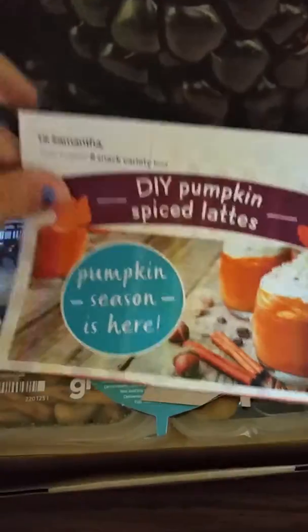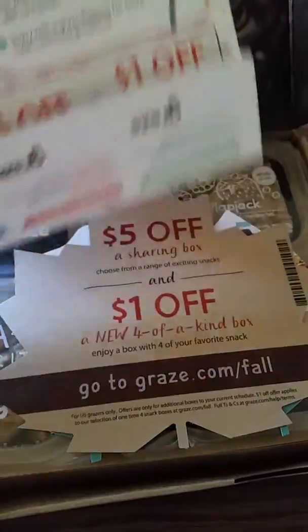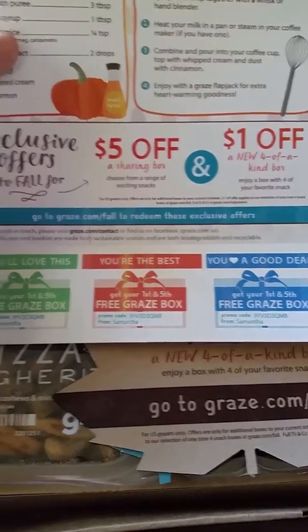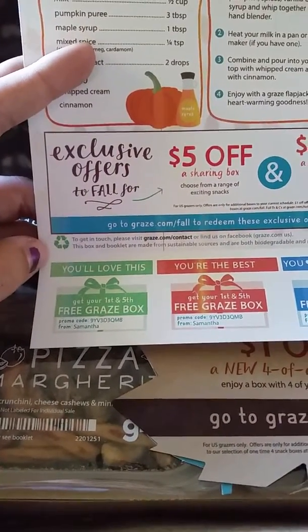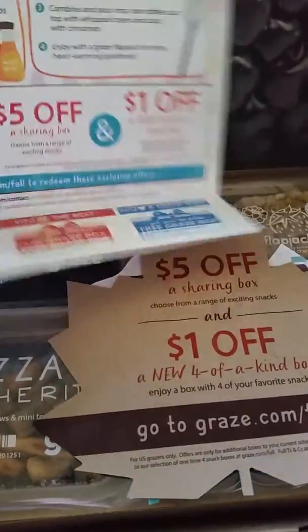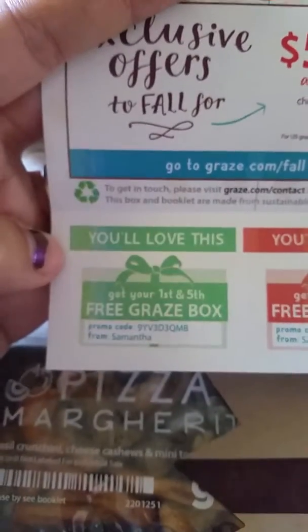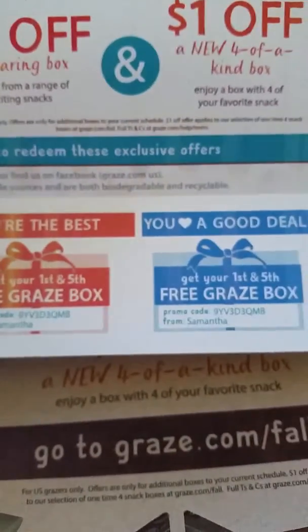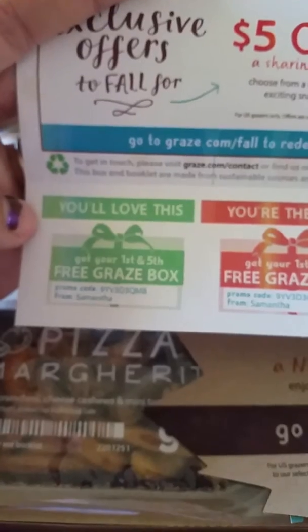Again, and this is what comes — do-it-yourself pumpkin spice lattes, yum! And then there's coupons for first and fifth free Graze box if anybody wants them. The code is 9YV3D3QMB. So if you want your first and fifth free Graze box, use that code.